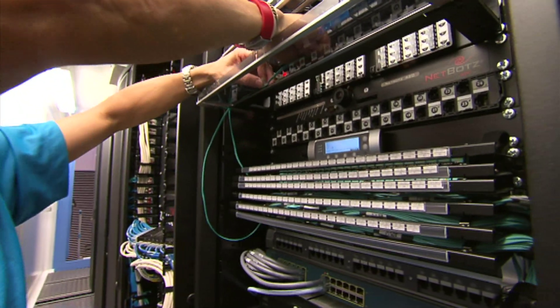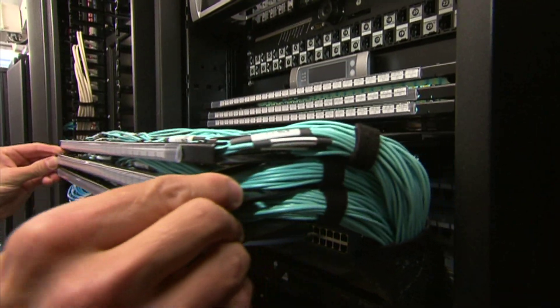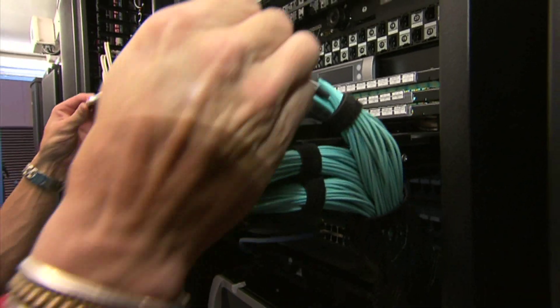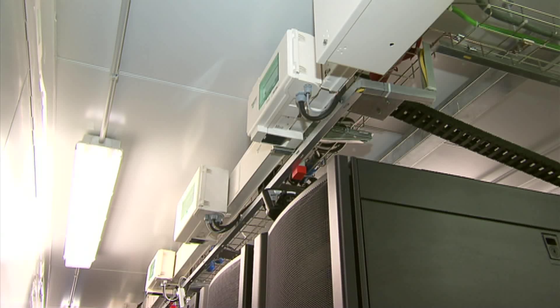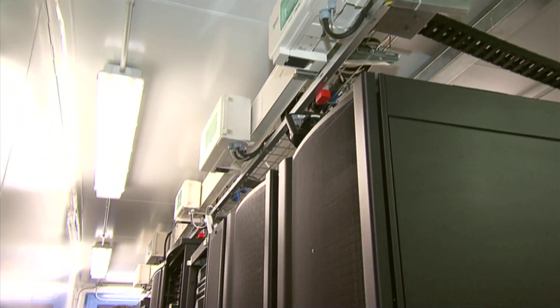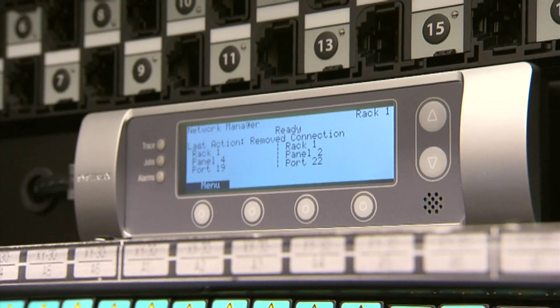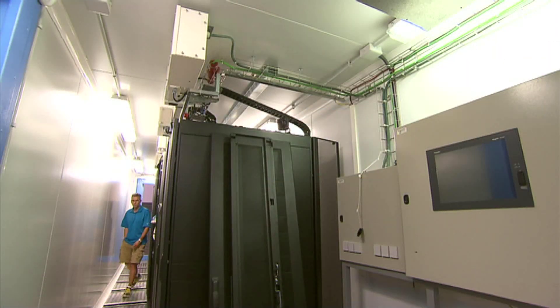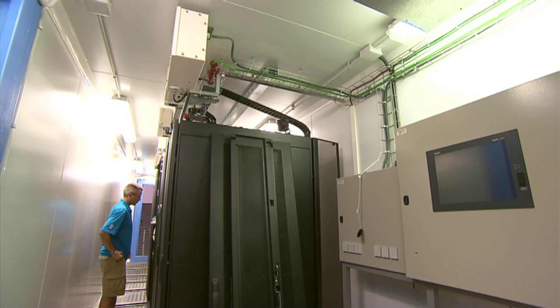We've got racking solutions and cabling solutions to support the networking equipment in the Portable Modular Data Centre. We've got power distribution solutions that include overhead bus bars for power distribution to the individual racks in the PMDC. And power management solutions to be able to monitor and manage the power consumption in the facility.